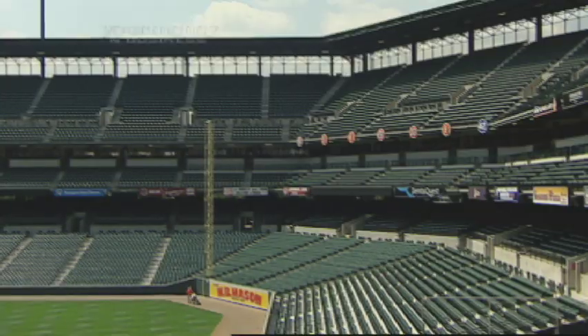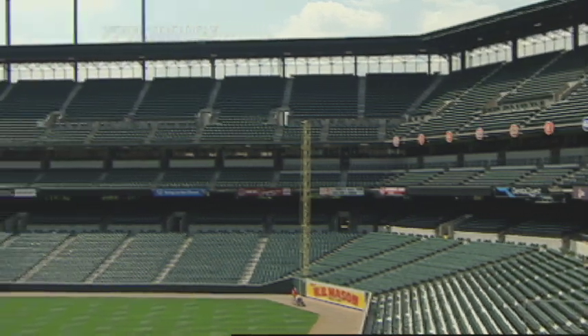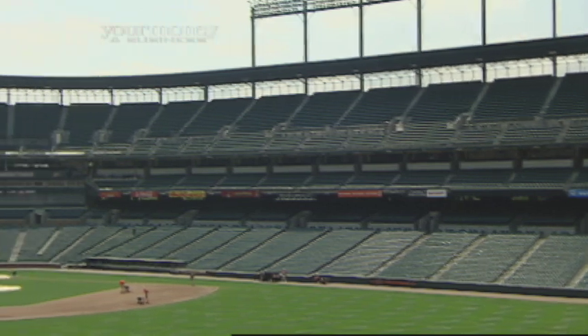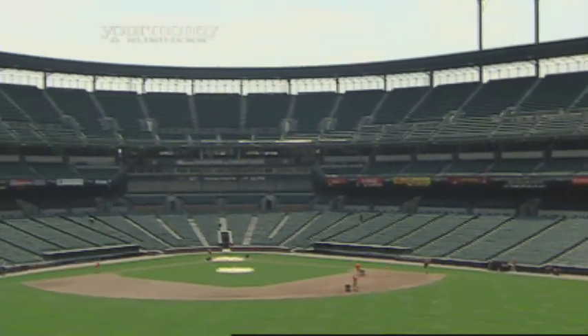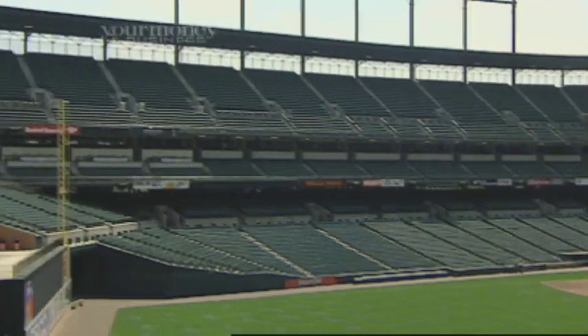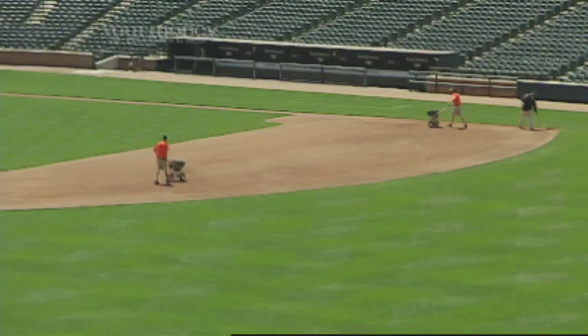Talk a little about the pride you must feel having been involved in the team that designed it. The place has aged great — better than I have, no question. Well, give credit for that to the Maryland Stadium Authority, who owns and maintains the place, and to Peter Angelos, who's done an outstanding job during his tenure of keeping it fresh and new.